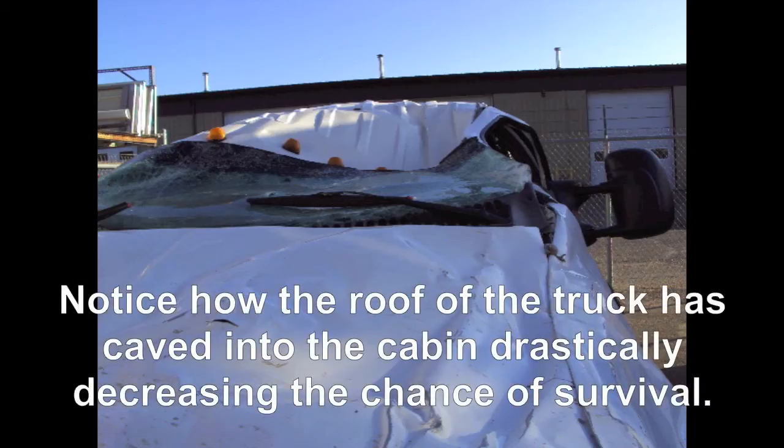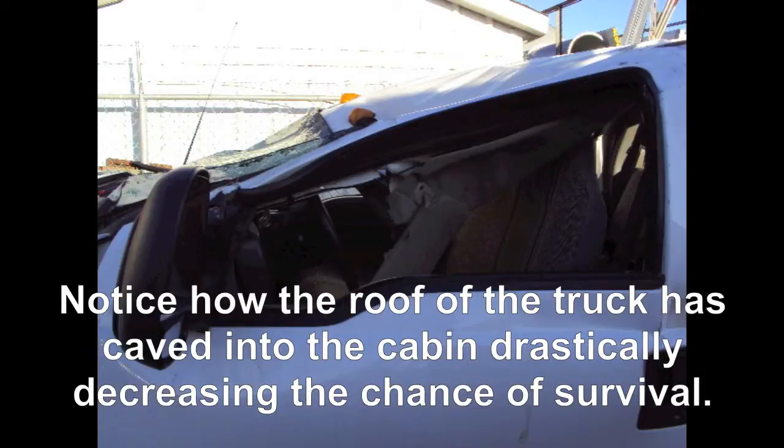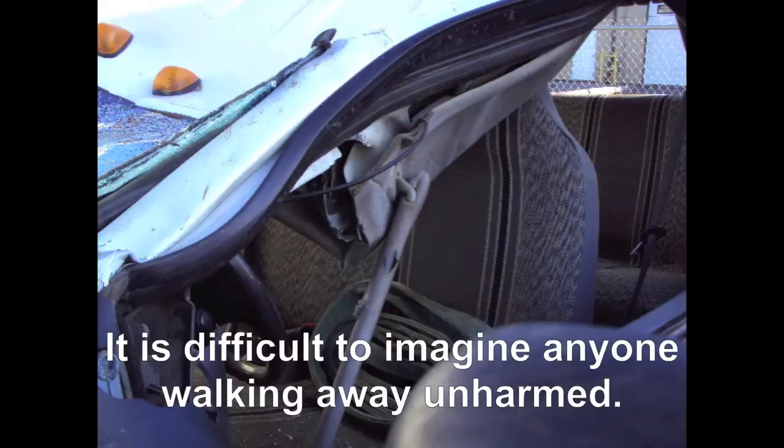As you can see from the following images, the roof of the truck has caved into the cabin, drastically decreasing the chance of survival. It is difficult to imagine anyone walking away unharmed after an accident like this.